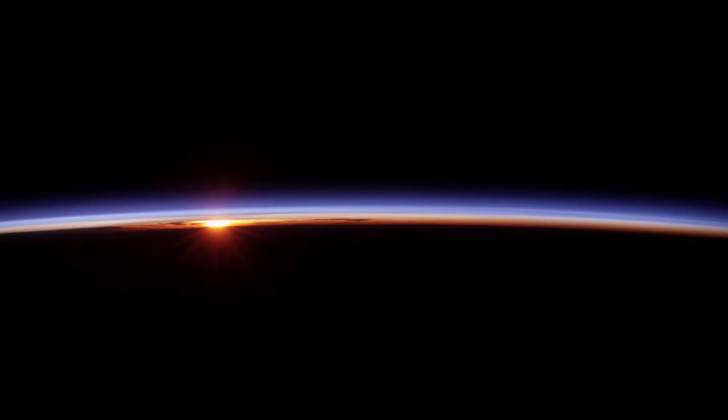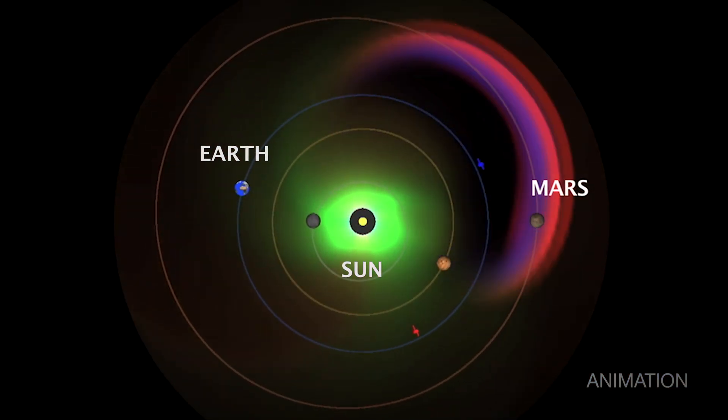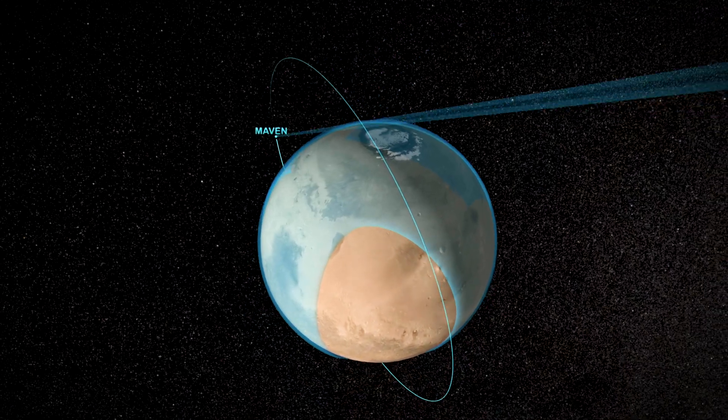There's another advantage to studying the Sun from Mars. Here on Earth, we can only see one side of the Sun. But when MAVEN is on the other side, it can spot activity coming days before we can.